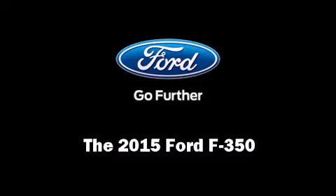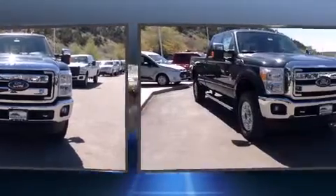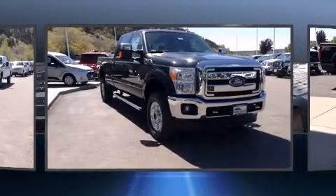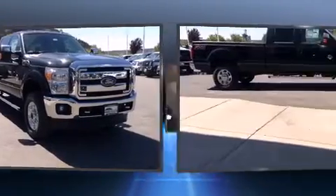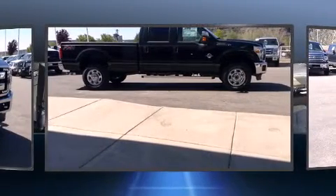Step into the 2015 Ford F-350. Smooth gear shifts are achieved thanks to the powerful eight-cylinder engine, providing a spirited yet composed ride and drive. Four-wheel drive allows you to go places you've only imagined.